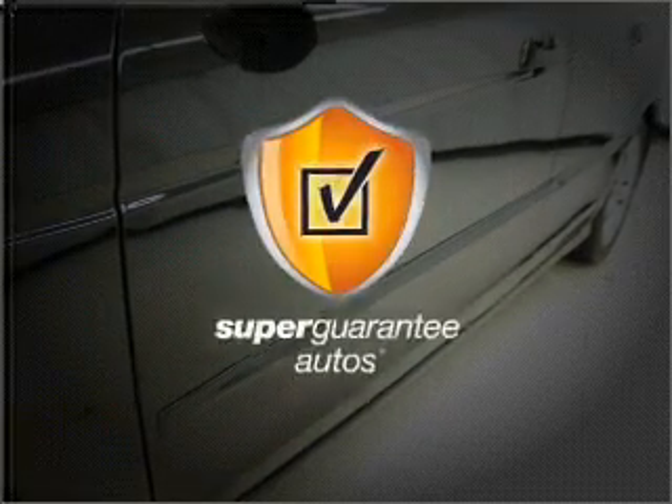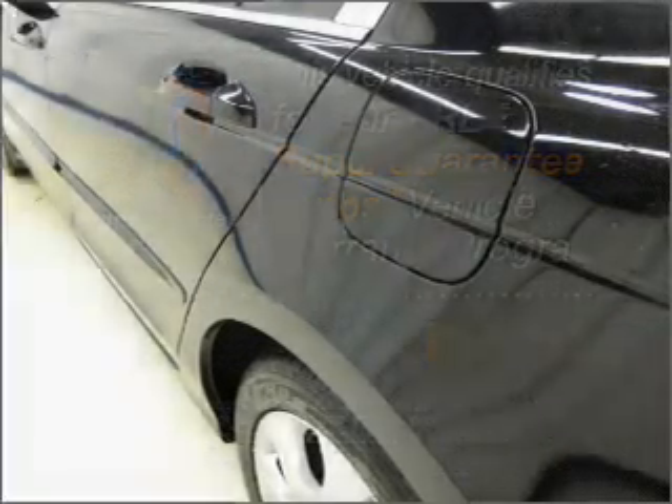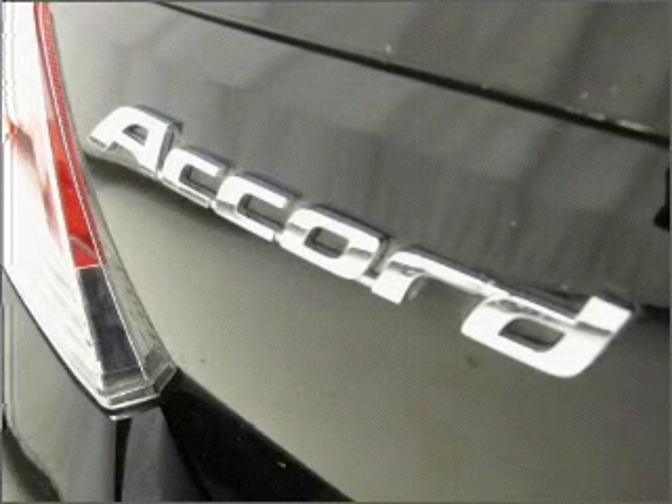This vehicle qualifies for our free Super Guarantee Autos Vehicle Warranty Program. Buy a vehicle and get a free warranty from us — only at EveryCarListed.com. Treat yourself to a premium sound system and brake safely with the anti-lock braking system.